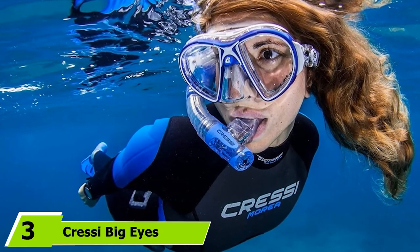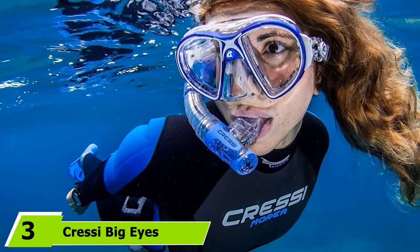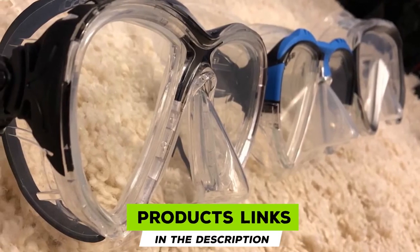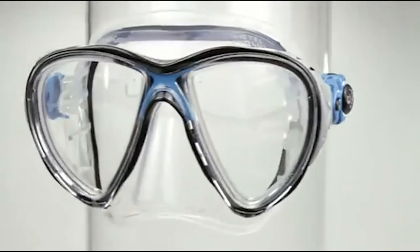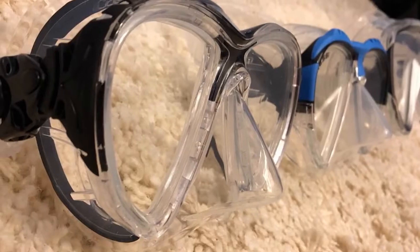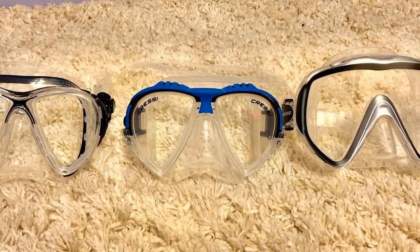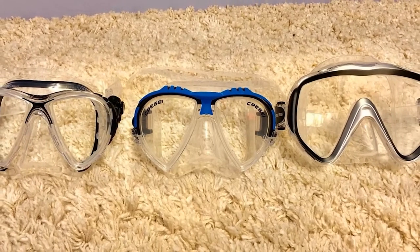The number 3 position is held by Cressi Big Eyes Evolution. Divers looking for a scuba mask which can fit prescription lenses should check out the Cressi Big Eyes Evolution. The Big Eyes Evolution is designed to accommodate full corrective lenses, which replace the standard non-corrective ones that are in the mask, as opposed to lenses that simply stick onto the mask. The corrective lenses are also tempered glass, of course, for safety, and it means you don't have to worry about a sticky lens coming loose.